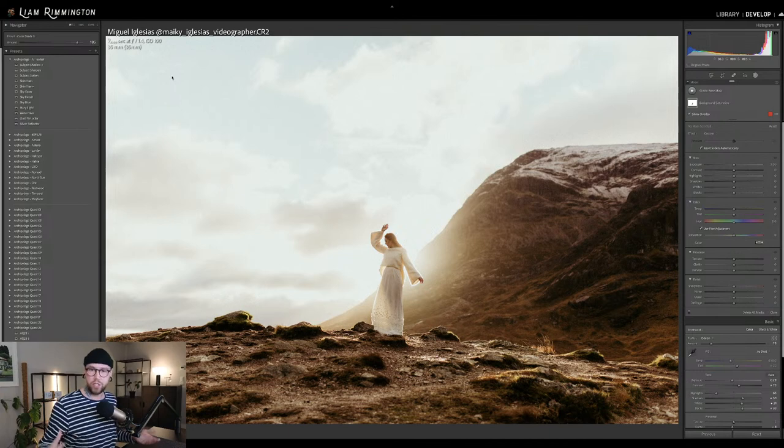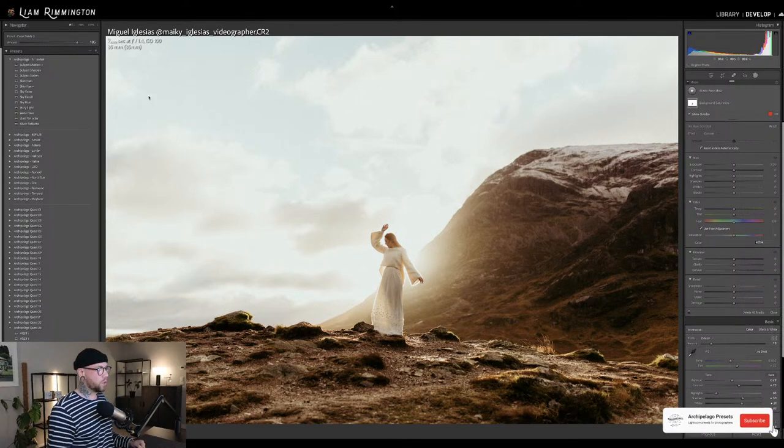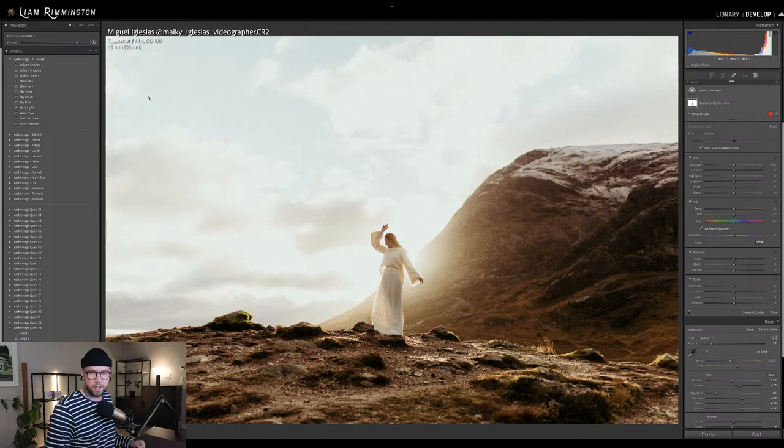This uses all of those features — we've got things that select the subject, select the background, select the sky, and you can go ahead and adjust certain elements. You can download that for free by subscribing to the Archipelago Presets newsletter at archipelagopresets.com/newsletter-sign-up. The link is in the chat. Subscribe, confirm your subscription, and you'll get a link to download the AI tool set.